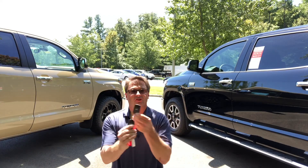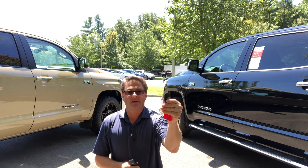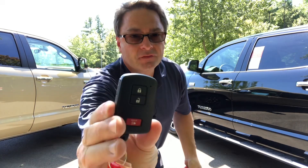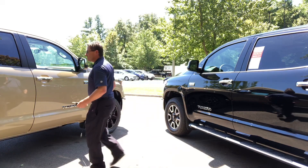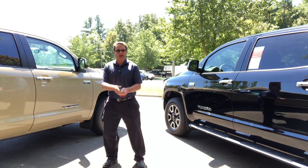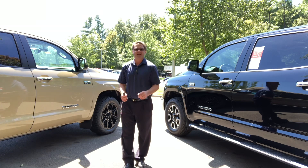We're going to switch these around for dramatic effect here. Follow the shell — where's the ball? Now, the 19 you can start with the traditional key. The 2020, for the first time, has smart key, auto-open, so you can push-button start it. And you can also walk up to the door and automatically unlock it. With the 2019, you use the traditional key, which is fine. But this is really cool technology — it's convenient and also safer too.